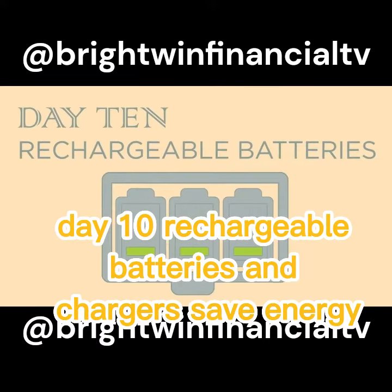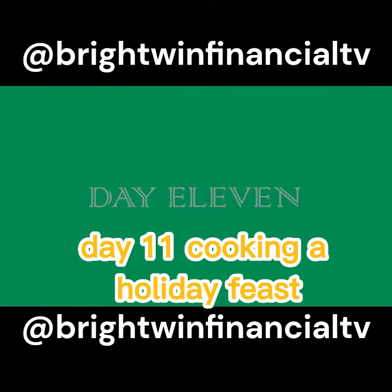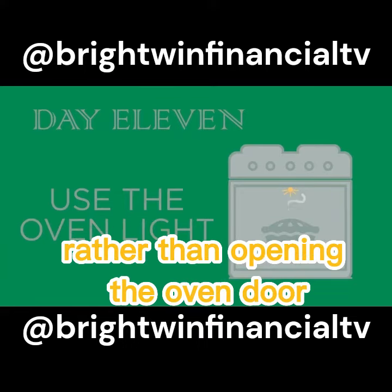Day 10: Rechargeable batteries and chargers save energy, and they make great stocking stuffers. Day 11: Cooking a holiday feast? Use the oven light to check the progress of dishes rather than opening the oven door.